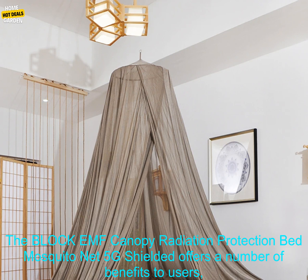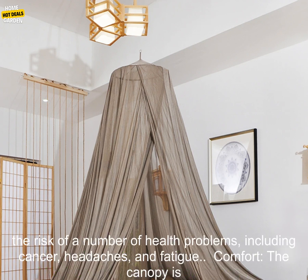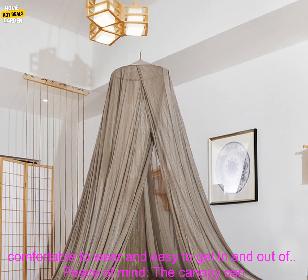The Block EMF Canopy offers a number of benefits to users, including protection from EMFs. The canopy is said to block EMFs, which can help to reduce the risk of a number of health problems, including cancer, headaches, and fatigue. The canopy is also made of a lightweight and breathable fabric with a drawstring closure.